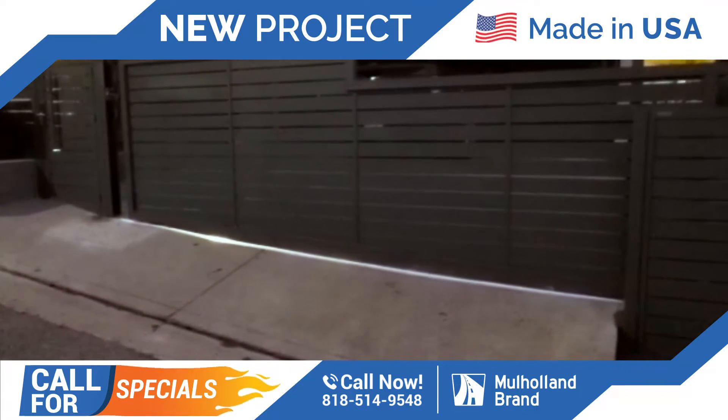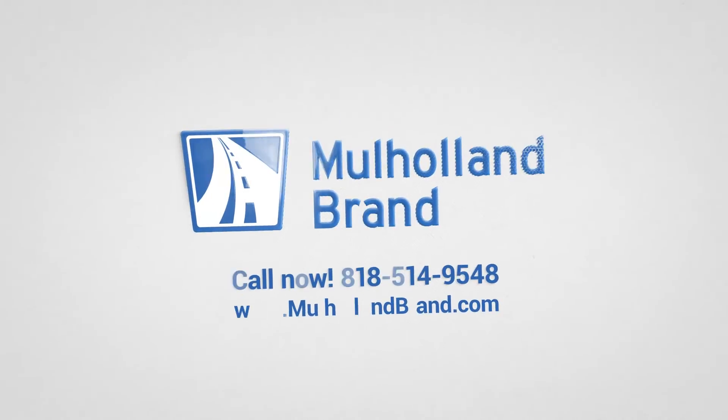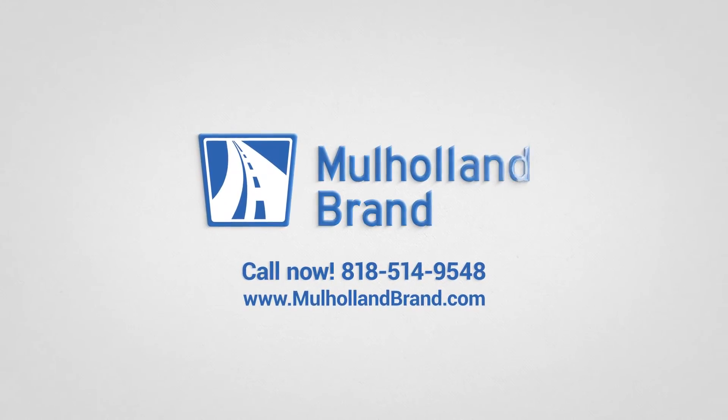We will see you on the next beautiful installation from Mulholland Brand. Thank you.